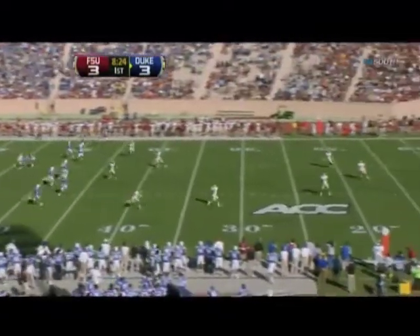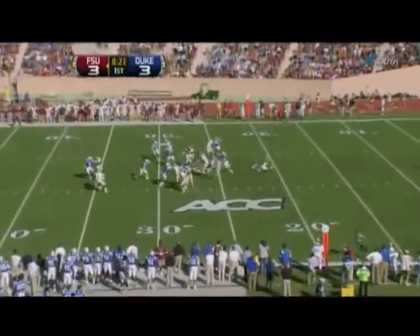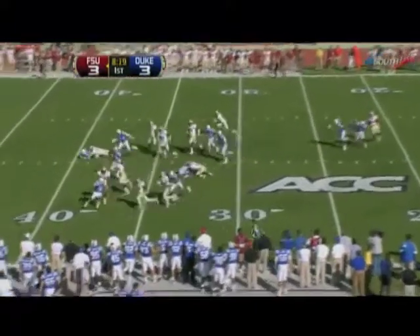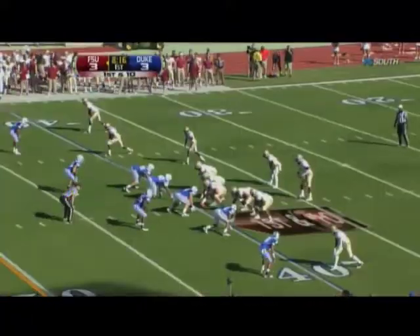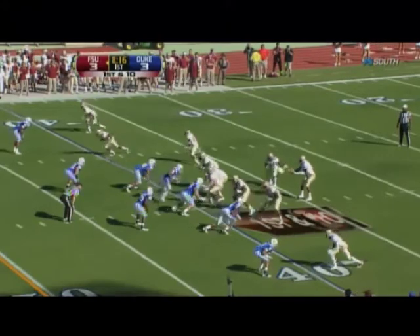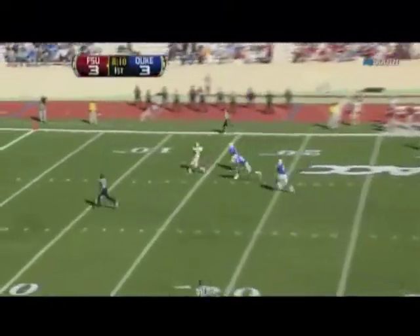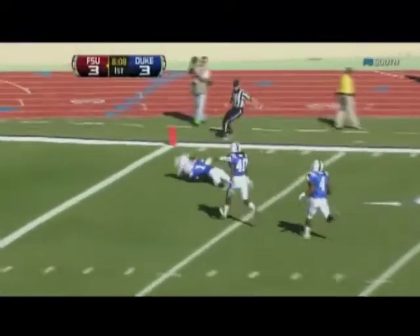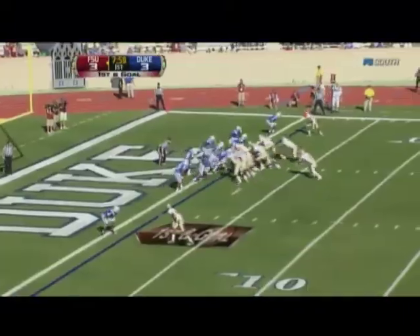A 3-3 start. Carlos Williams for Florida State makes one man miss and has some distance out to the 40-yard line. EJ Manuel from the shotgun at his own 40 — he's got time, over the middle for Green. He's got the ball! Green hauled down at the 1.